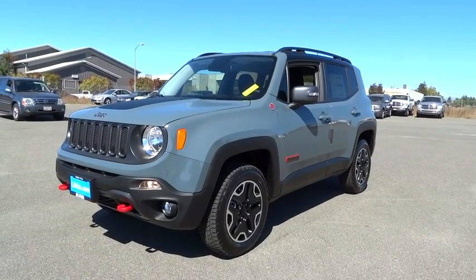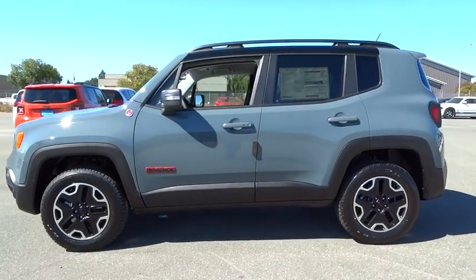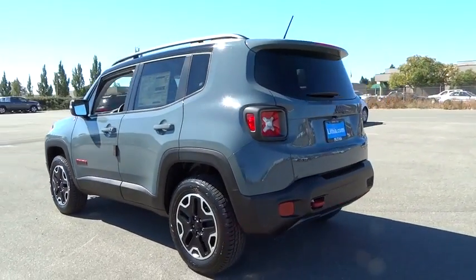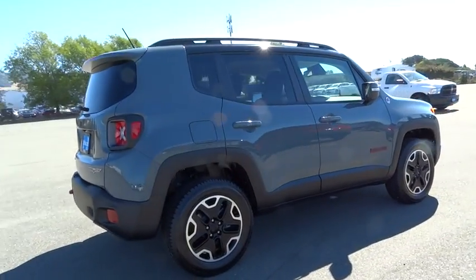The 2016 Jeep Renegade. The Jeep Renegade offers full-size capability built into a smaller SUV. It's an incredible combo of smart technology, cool colors, and innovative materials. It has a capable command center with the tools you need for discovering everything that's out there.